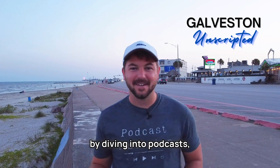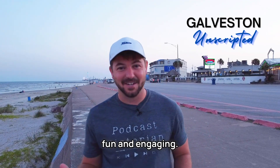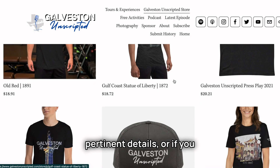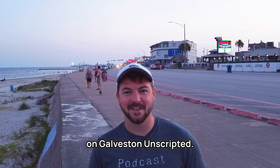We are working on preserving history in the most fun way we know how, and that is by diving into podcasts, making videos like this, and creating social media content that's fun and engaging. Check out the links in the description for any pertinent details or if you want to support Galveston Unscripted in any way. We'll see you next time on Galveston Unscripted.